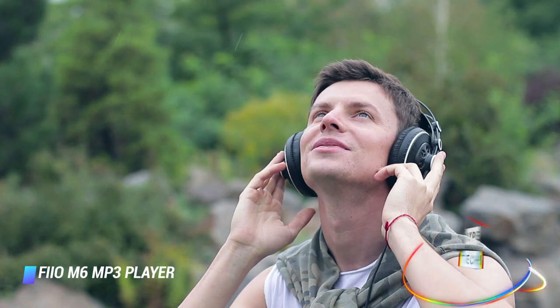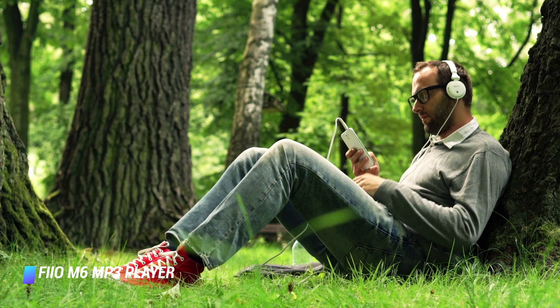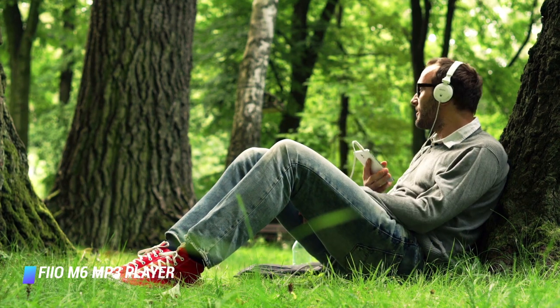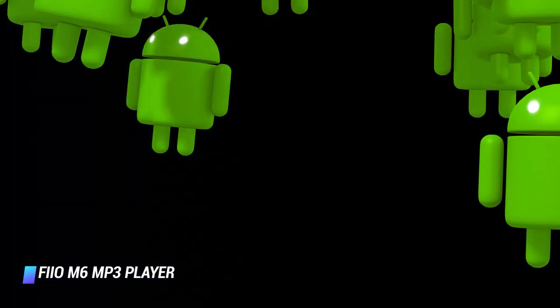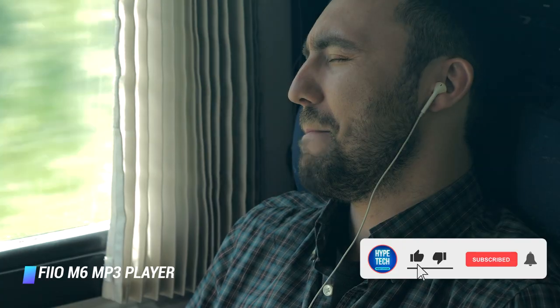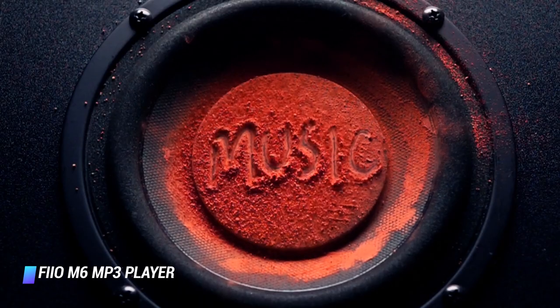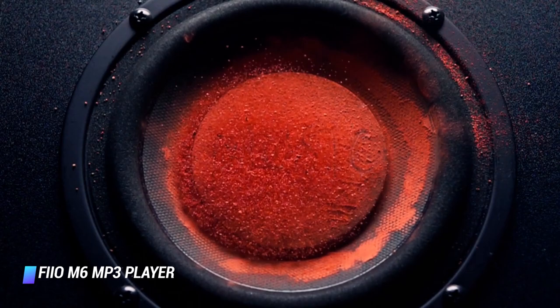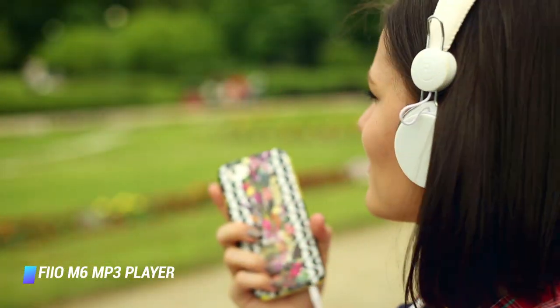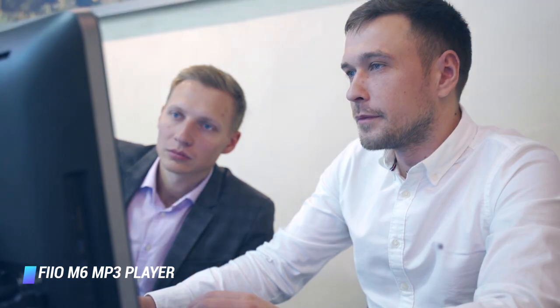What makes the FiiO M6 stand out in its price range is a 3.2-inch touchscreen with an intuitive user interface, as well as compatibility with all major streaming services. FiiO made this possible by equipping the gadget with a customized version of Android, enabling the ability to install Spotify, Tidal, and Qobuz, among others. As expected, the M6 supports a wide range of audio formats, including high-res audio files. Other highlights include Bluetooth connectivity and the ability to work as a USB DAC on your computer.